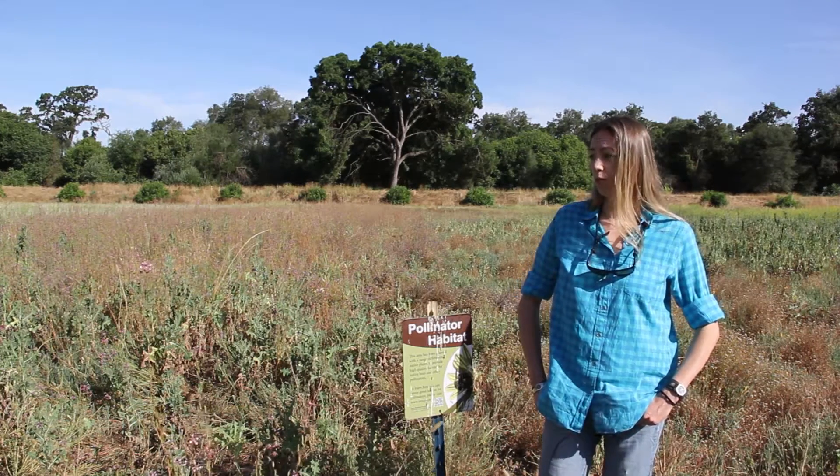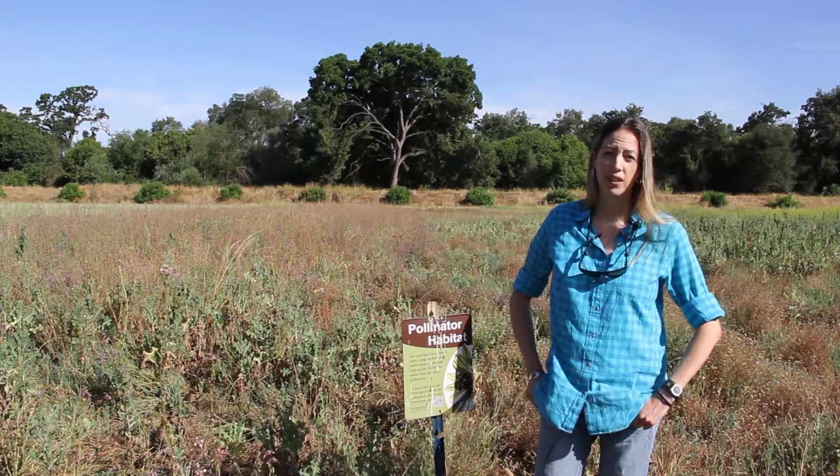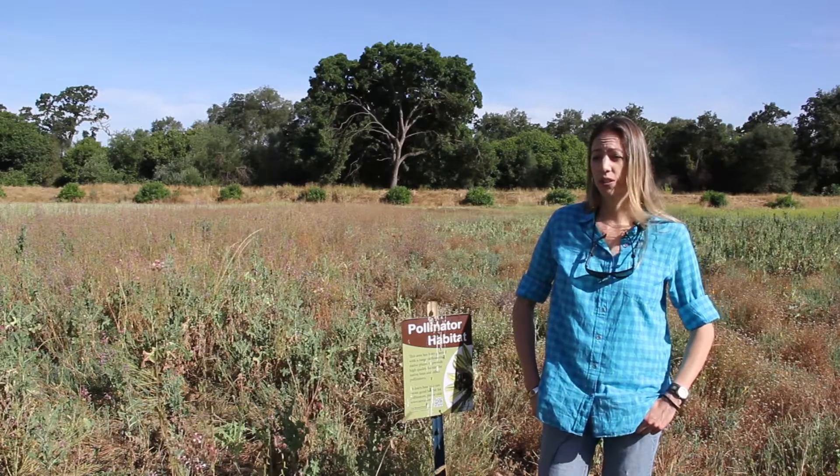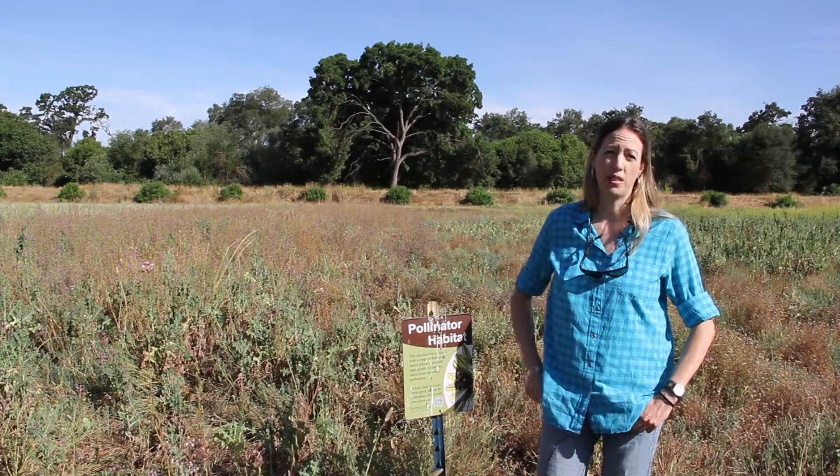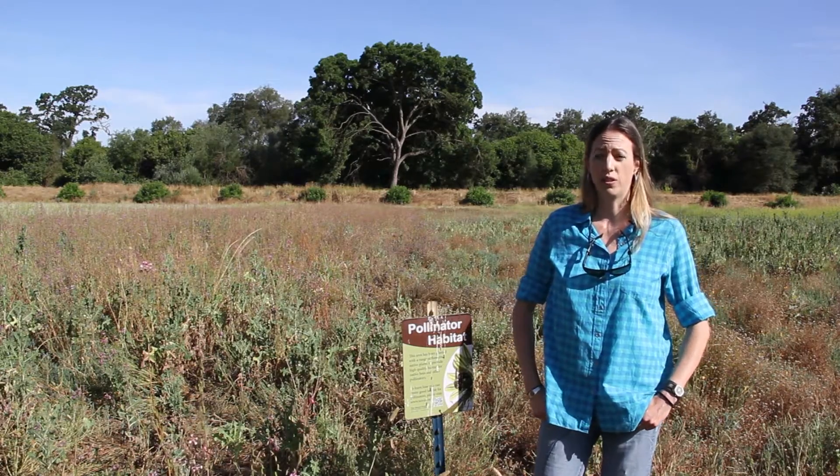We're open to doing more plots. We're also looking to help planners and ranchers and farmers establish their own plots and put in their own hedgerows. Thank you.